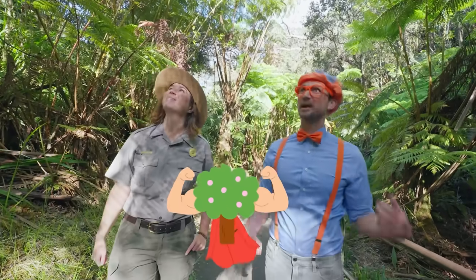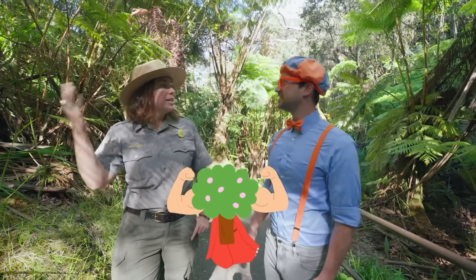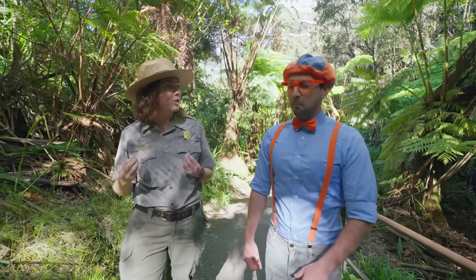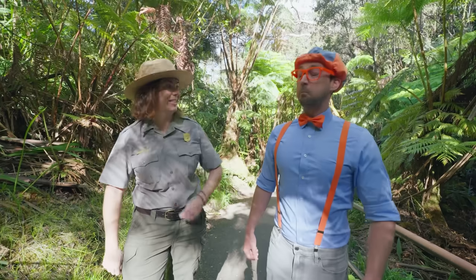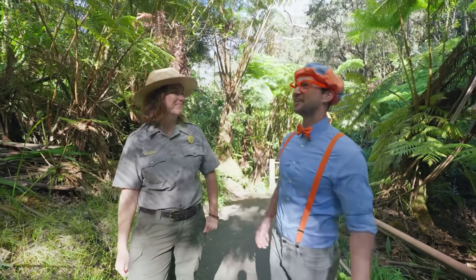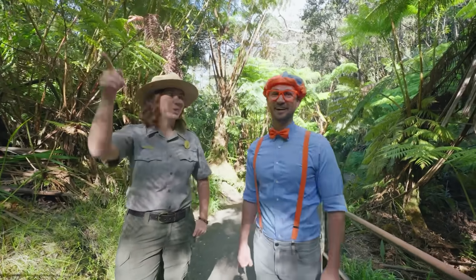These trees are very important in Hawaiian culture, and they also have some superpowers to help them survive a volcanic eruption. The ohia lehua tree can actually hold its breath during a volcanic eruption for up to two weeks. That's a long time! This is really cool! Can we keep exploring? Yeah, let's go see the lava tube!